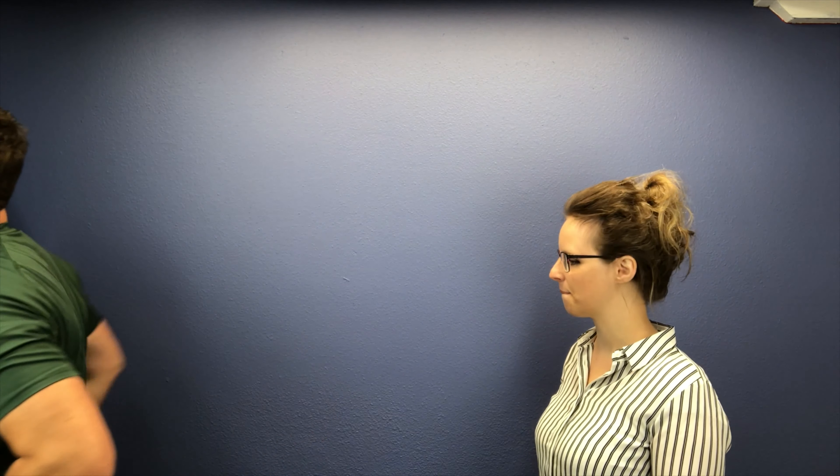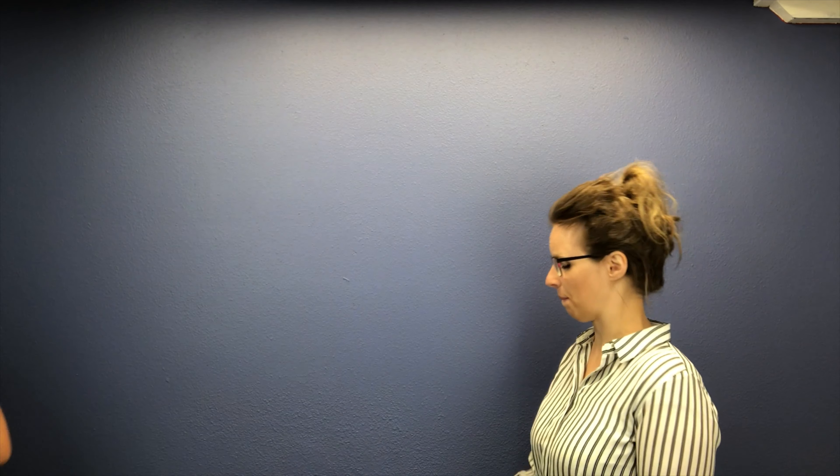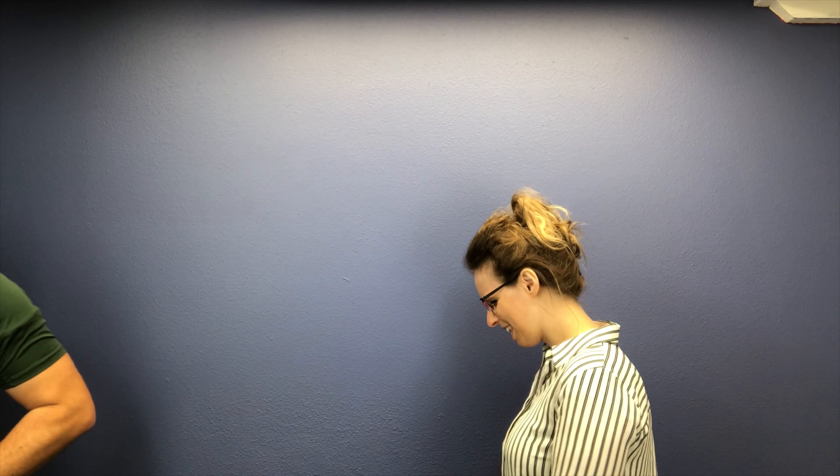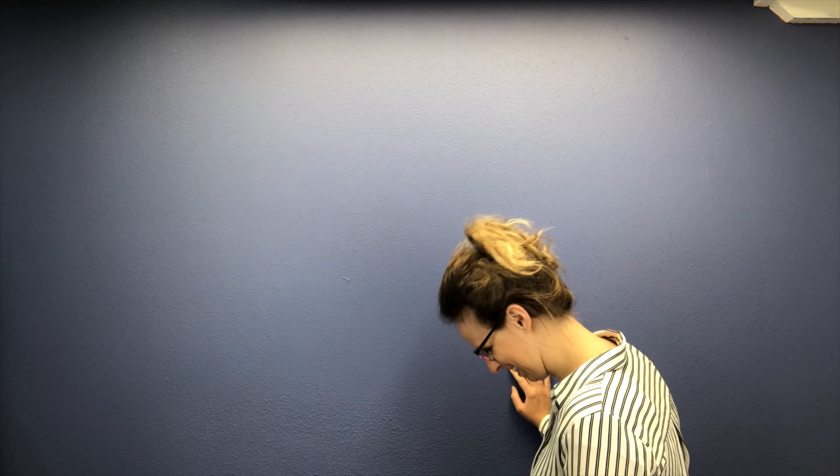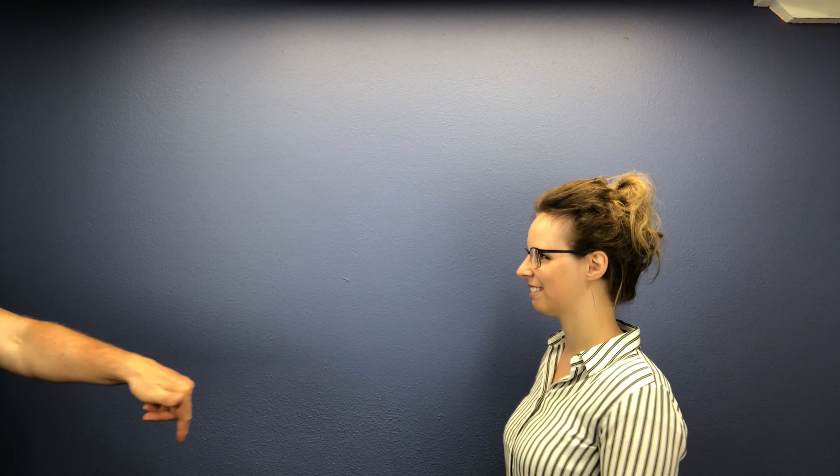The green screen is perfectly visible. Ow! Get that thing out of here. That hurt. Well, at least you're suitably ticked off. All right, hand off wall — kind of cheat your body that way a little bit. There you go. Am I looking at you? Kind of, but not.